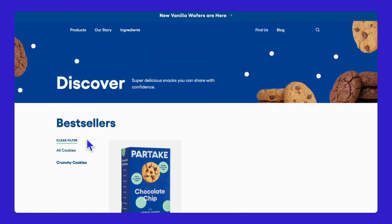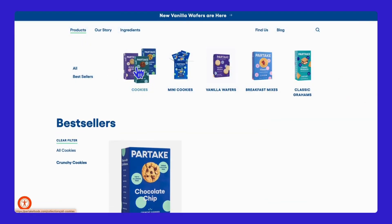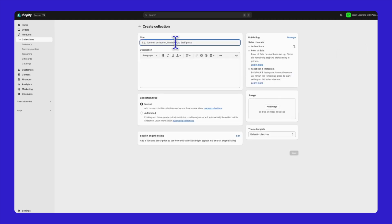Organized categories can make a big difference in how easily customers can navigate your store. To create a collection, go to the Collections section in your Shopify admin and click Create a Collection. Here, you can create collections for beverages, snacks, meal kits, and so on.